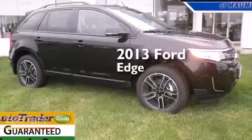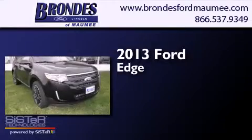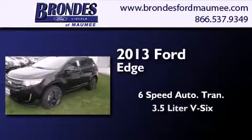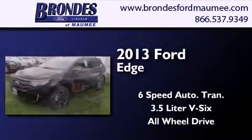This is a brand new 2013 Ford Edge. This crossover has a 6-speed automatic transmission, a 3.5-liter V6, and the added safety and control of all-wheel drive.